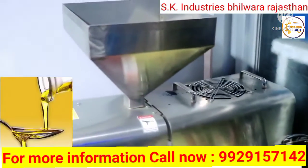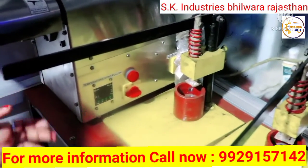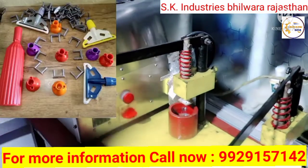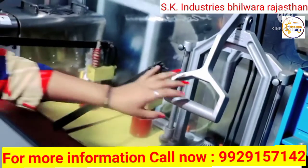This is a mop making machine. This is an onion flour making machine.